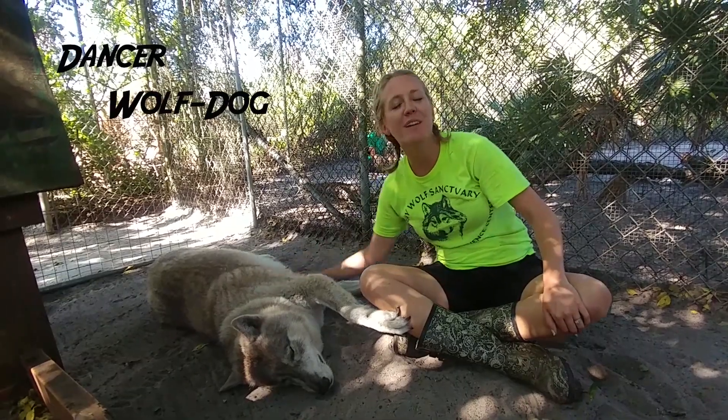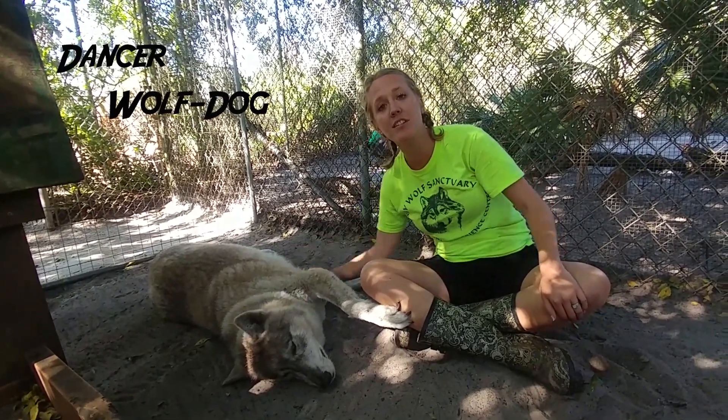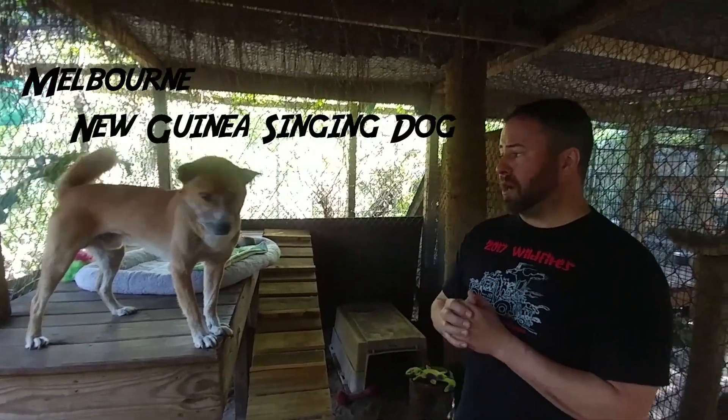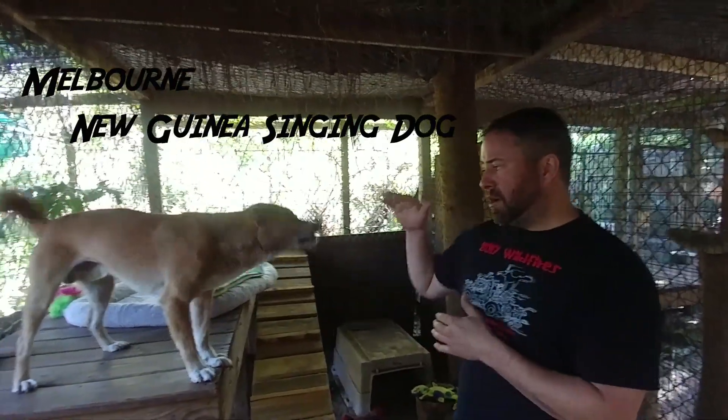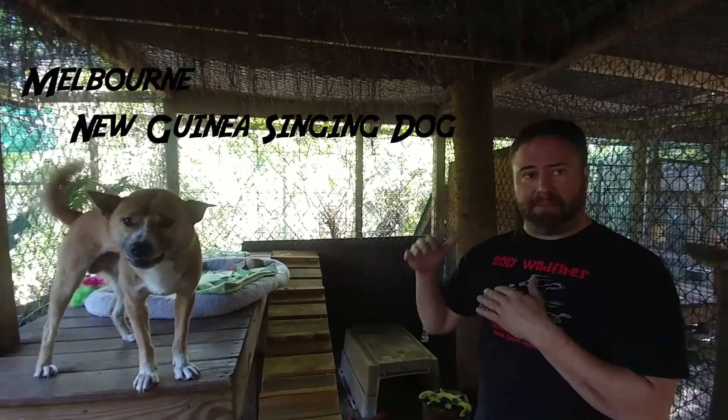Here at Shy Wolf Sanctuary, we have a very specific way on how we like to teach our volunteers and our visitors on how to interact with our canines. The way we teach volunteers and visitors to approach our animals is we get as low as possible. In this situation, our animal is up high, so standing is okay. He's still up where he can be above me — I'm not looming over him.